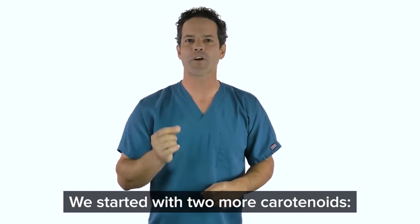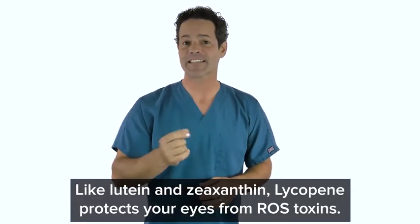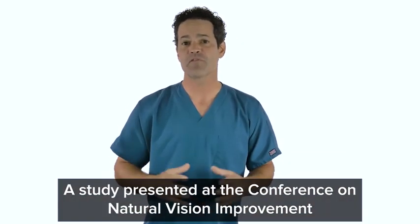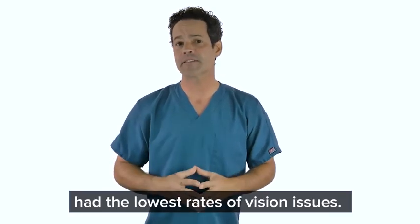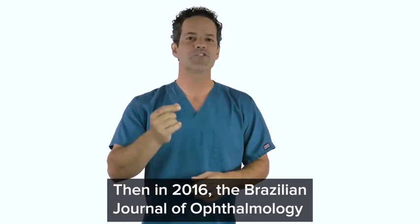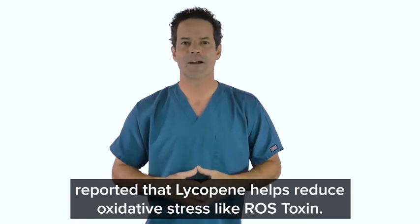We started with two more carotenoids: lycopene and astaxanthin. Lycopene is what makes tomatoes red. Like lutein and zeaxanthin, lycopene protects your eyes from ROS toxins. A study presented at the Conference on Natural Vision Improvement found that people who ate high levels of lycopene had the lowest rates of vision issues, and low levels were linked to an increased risk of vision issues. Then in 2016, the Brazilian Journal of Ophthalmology reported that lycopene helps reduce oxidative stress like ROS toxins.